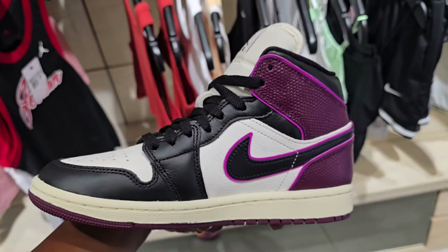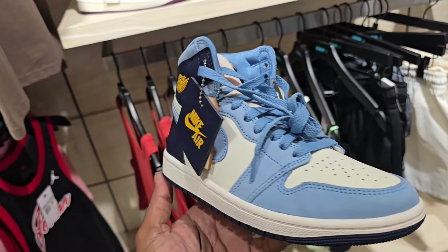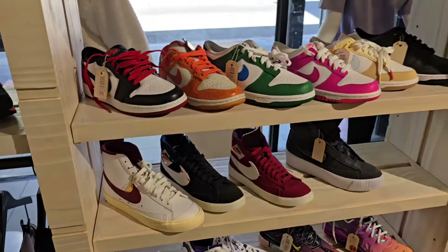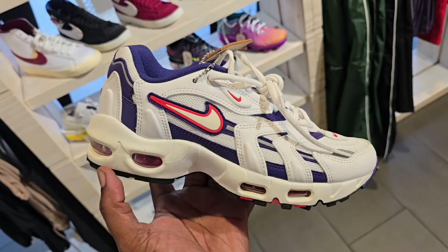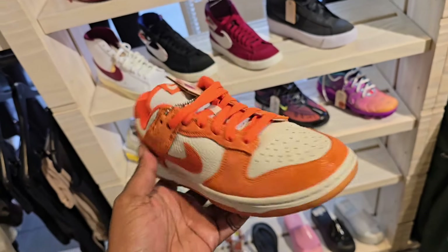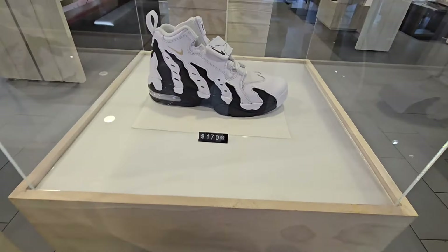Definitely clean for all three of those. More stuff down here for the ladies — a lot of things marked down heavily as well. Definitely a clean colorway right here for the ladies — white, pink. Got the muslin midsole. That's definitely muslin and not sail — you guys can definitely see the difference in the midsole. In-hand muslin midsole and that's a sail midsole. Oxidized Green Jordan One Lows — nice selection here as well.